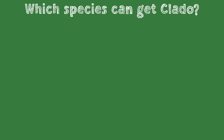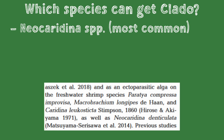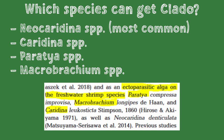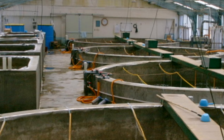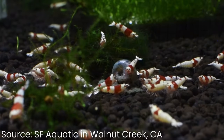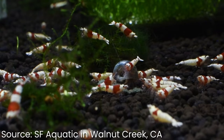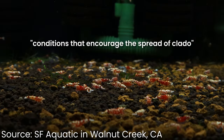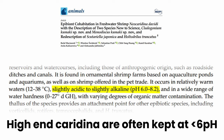Claddo is most commonly found on neocaridina, but has also been rarely reported on caridina, paratia, and macrobrachium species. Part of the reason neocaridina are most susceptible is because they are often grown in large, overpopulated aquaculture ponds under less than ideal conditions. In contrast, the closely related caridina species don't do well in these unhealthy conditions that encourage the spread of claddo, so they typically would die before the algae can take hold. Claddo also doesn't do well at the lower pH caridina are kept in.